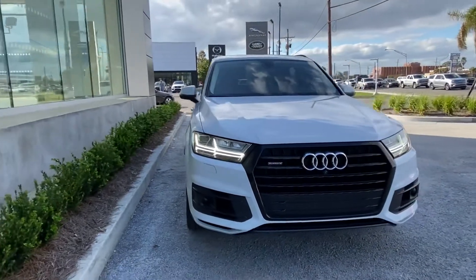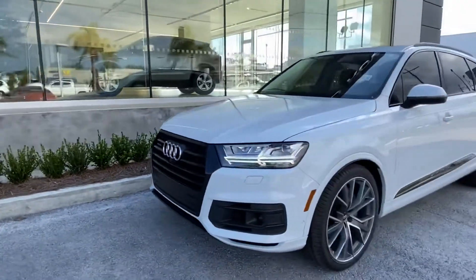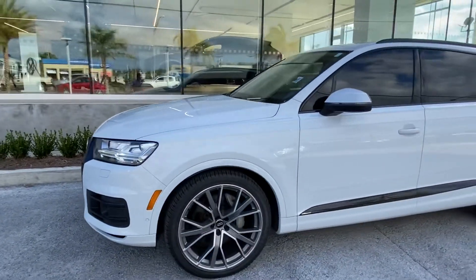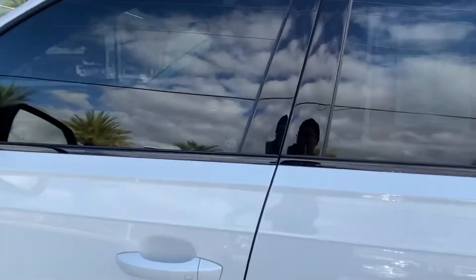Thank you for choosing Pretty Jaguar Land Rover for your next vehicle purchase. Today we have our pre-owned 2019 Audi Q7 Prestige with a gorgeous white exterior and amazing rims. If you follow me to the interior of the vehicle...